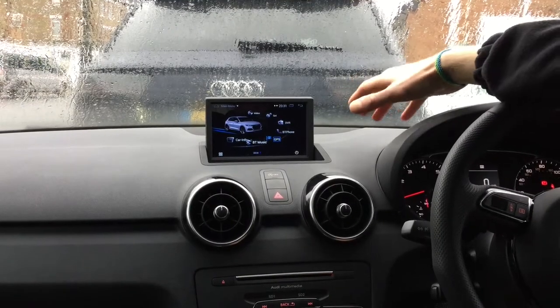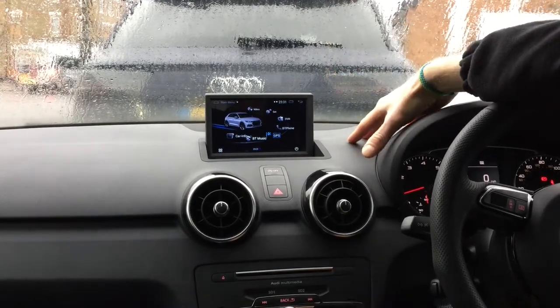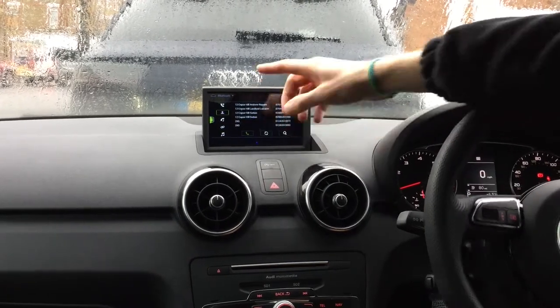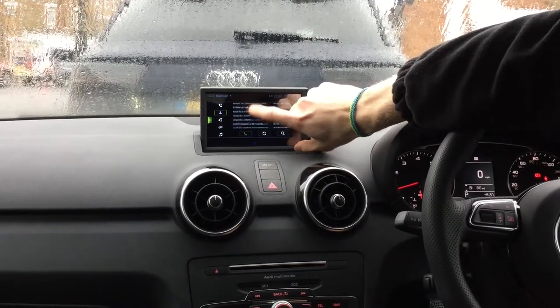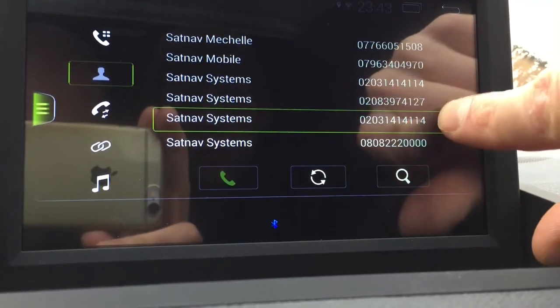If your car is not equipped with a Bluetooth system for making and receiving calls, or for streaming music, it gives you that as well. If you want to make and receive calls, you can go here — it brings your phone book up, and you can scroll through your names, or just press search and select the name you want.